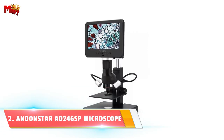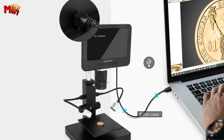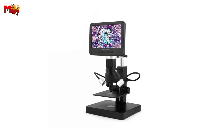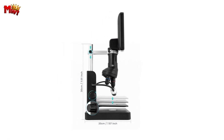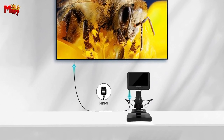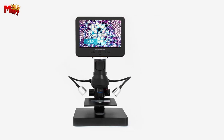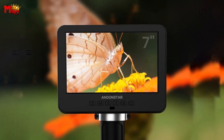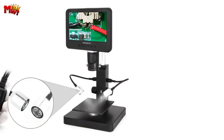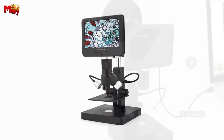Number two: the Andenstar AD246SP Biological Microscope. The AD246SP boasts a powerful 4-megapixel high-definition sensor, ensuring crystal-clear images that capture the tiniest details with precision. Whether you're capturing stunning UHD videos at 2880x2160 at 24FPS, FHD at 1920x1080 at 60FPS, or high-speed HD at 1280x720 at 120FPS, the Andenstar adapts to your needs seamlessly.